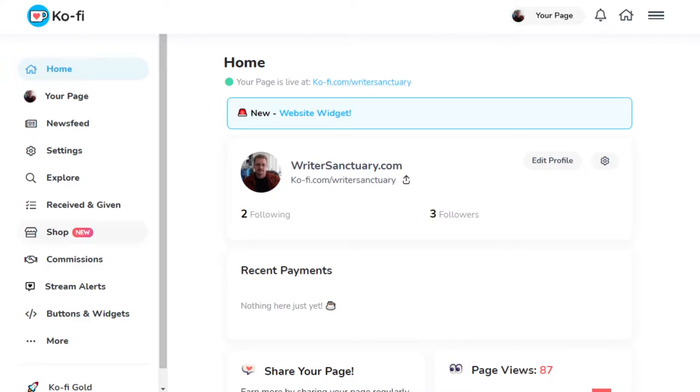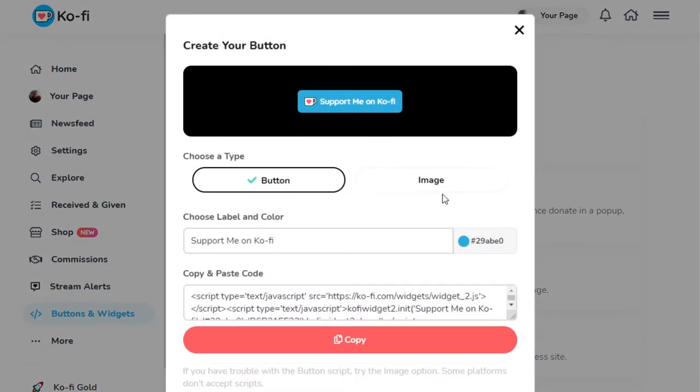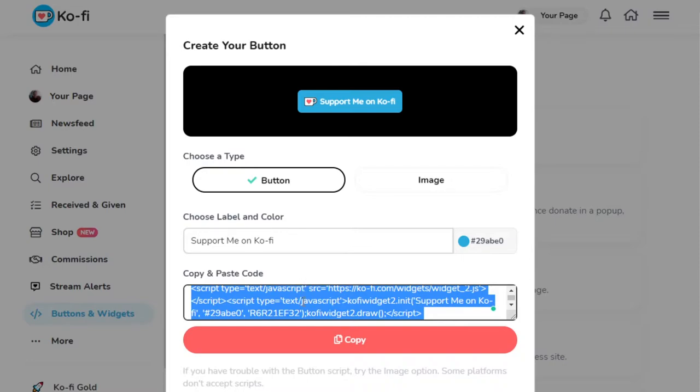Ko-Fi also gives you a lot of different ways to market your site. In the shop you can do commissions — for example, if you're a graphic designer creating artwork for specific customers, or a musician composing a piece, you can list it and charge whatever you want. You also have stream alerts you can add to systems like OBS: copy and paste the URL into your browser and it'll appear on your live stream whenever anyone donates. There are also a variety of buttons and widgets you can add to your website.